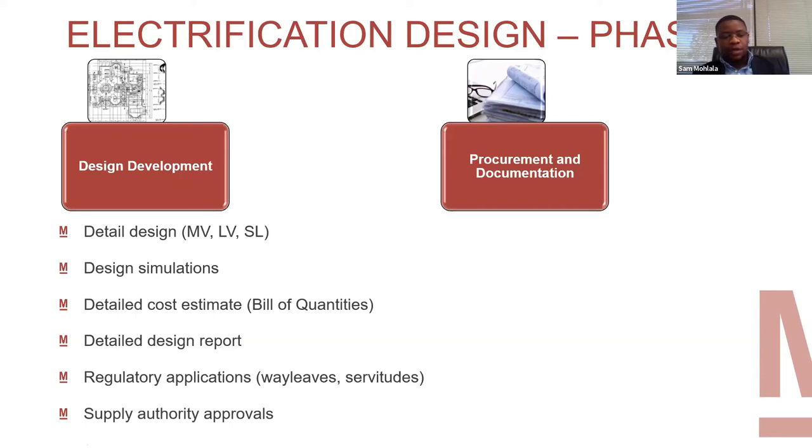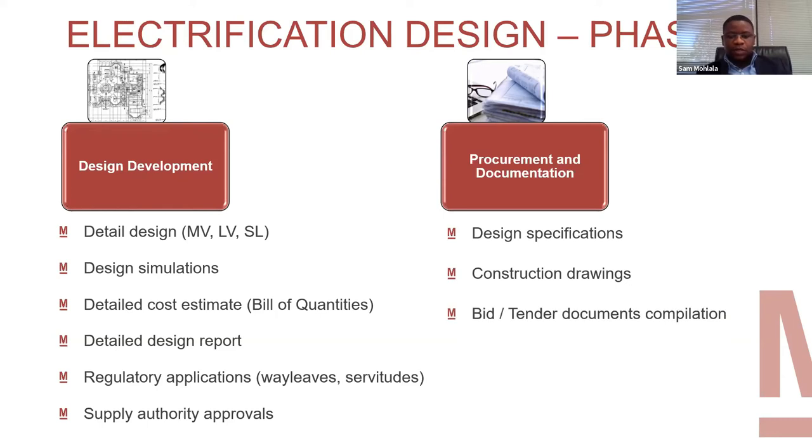Supply authority approvals — you take that design report and drawings to the supply authority for final approvals. Once approved, you can move on to the next stage, which is construction or tendering. On the designs of procurement and documentation, you list your design specifications for the specific project, prepare construction drawings signed off by a professional engineer, and take the project to tender. As consultants, we appoint contractors — we take it out on tender, have several contractors bid, select whoever is suitable and competent, and after tender adjudication, the contractor is appointed and commences with the work.